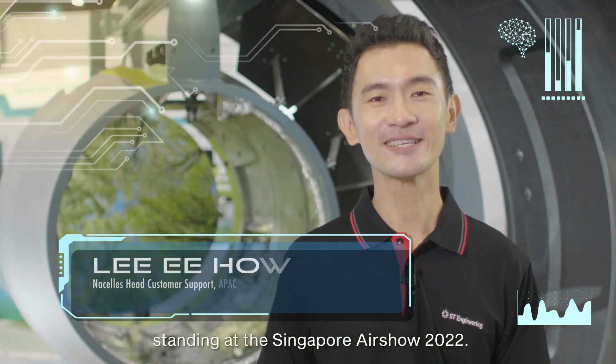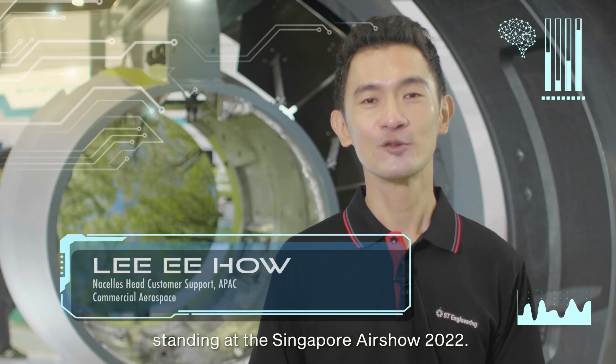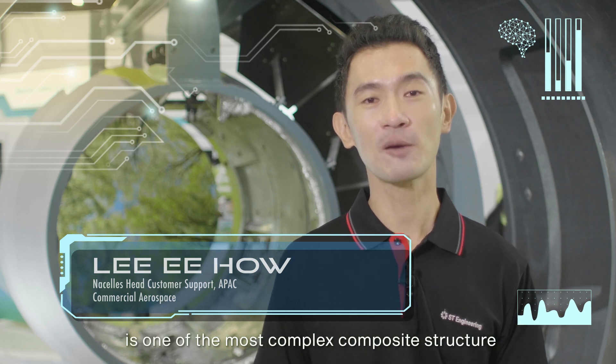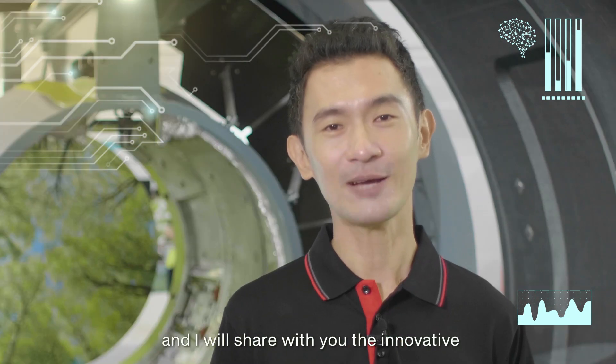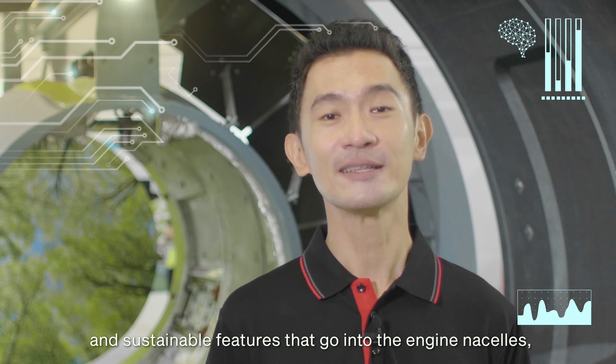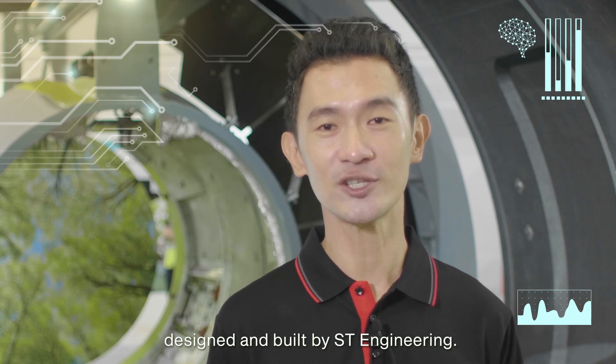Hi, I'm Yi Hao, standing at the Singapore Air Show 2030. Do you know that a nacelle, which houses the engine unit, is one of the most complex structural components of a jet-powered aircraft? Come with me, and I will share with you the innovative and sustainable features that go into the engine nacelles designed and built by ST Engineering.